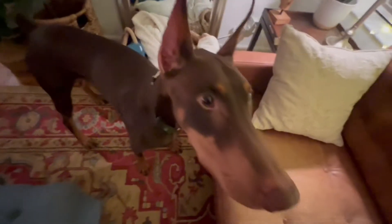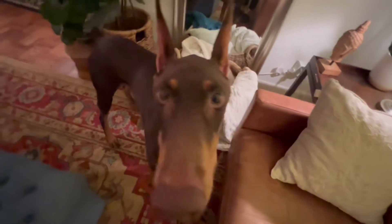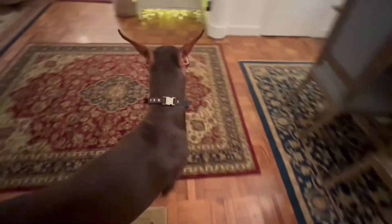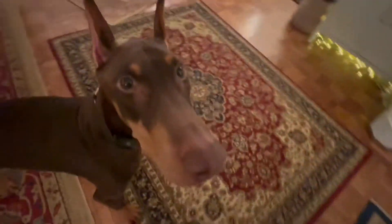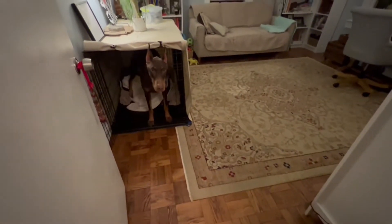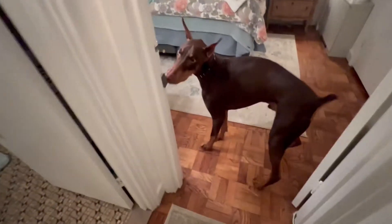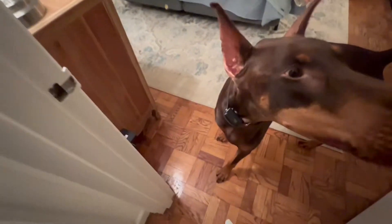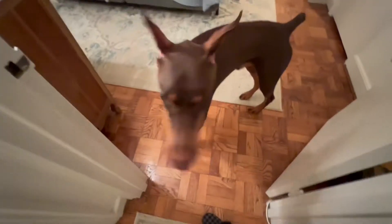We have two more to find and two dummies. Find it. Good boy. Now remember, there is one live in the bedroom and one live in the bathroom. So I'm going to walk that way. Find it. He's going to check the office — no, we're working. Find it. There we go. Is that a live one? Yes! What a good boy! I forgot about that one. Very nice, buddy.